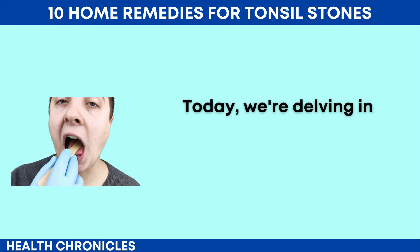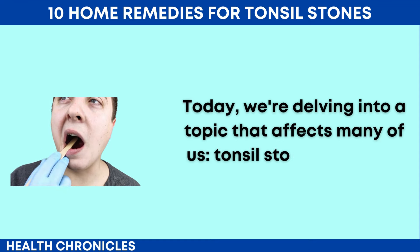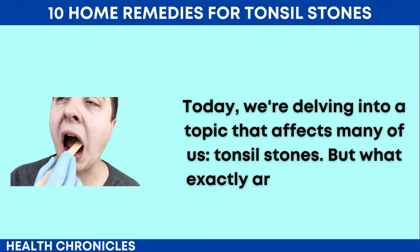10 Natural Home Remedies for Tonsil Stones Relief. Today, we're delving into a topic that affects many of us: tonsil stones.